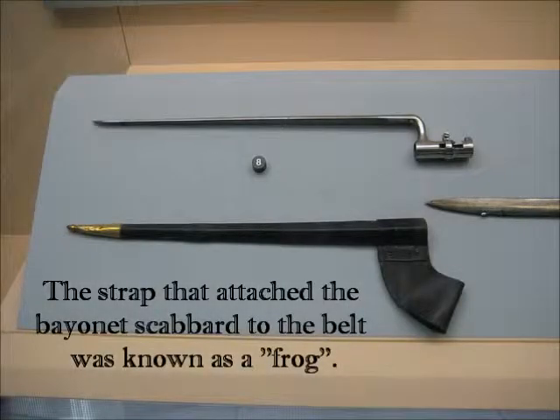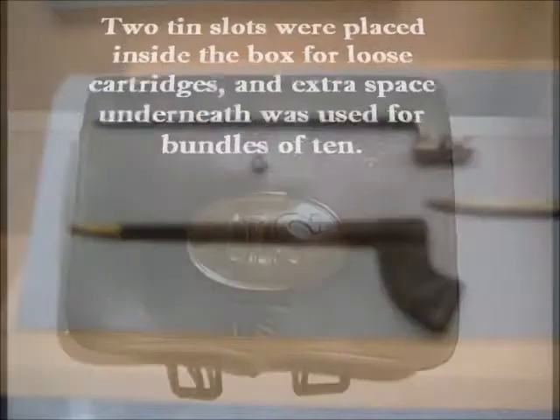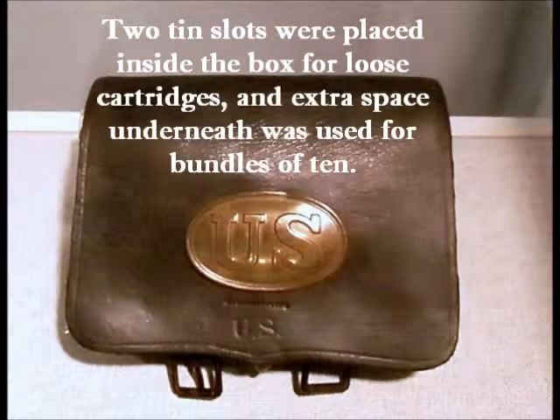A soldier's bayonet, attached to the end of the barrel of his gun, was meant for use in close combat situations. This over-the-shoulder leather bag was used to store ammunition cartridges for a soldier's use.